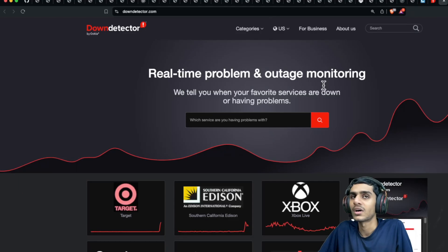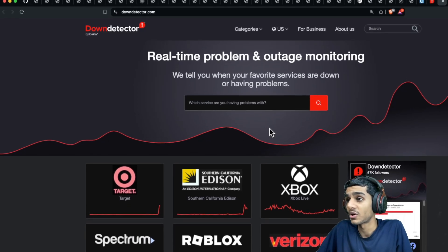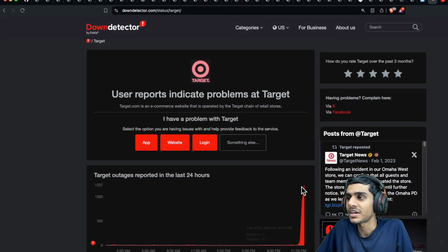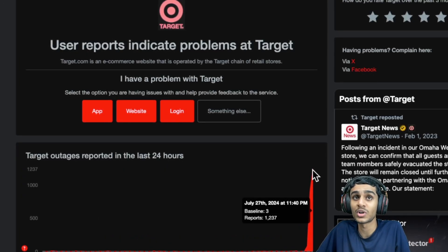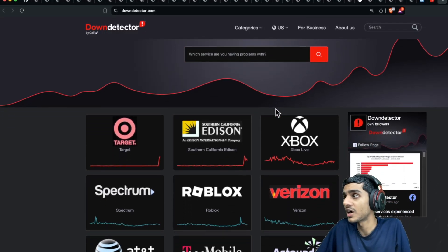To check whether the Target app is down, I headed over to Down Detector, and here you can see the Target app is facing some outage as of right now. There are actually 1,237 outage reports, so the Target app is definitely down.